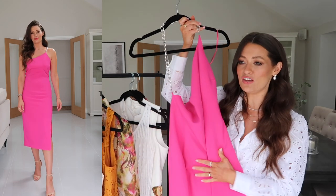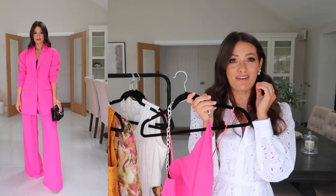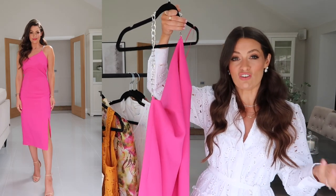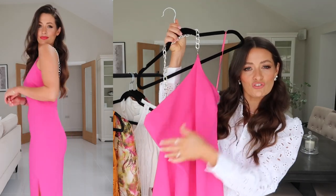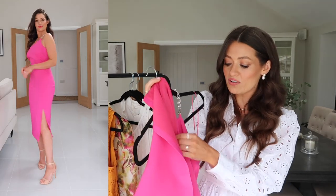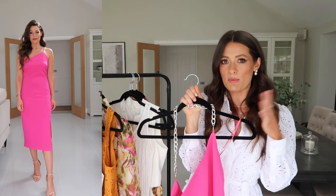Next up is a gorgeous hot pink dress — you may have noticed in my reel that I featured a beautiful suit in a very similar colour. Teamed with a matching lip it makes a real statement evening look. This dress has an asymmetrical one-shoulder neckline with a gorgeous silver chain detail across the back, midi length with a little slit up the side, and it's lined with a really beautiful soft silky fabric. Amazing quality — I'm wearing this in a size UK 8 and it fits me perfectly.